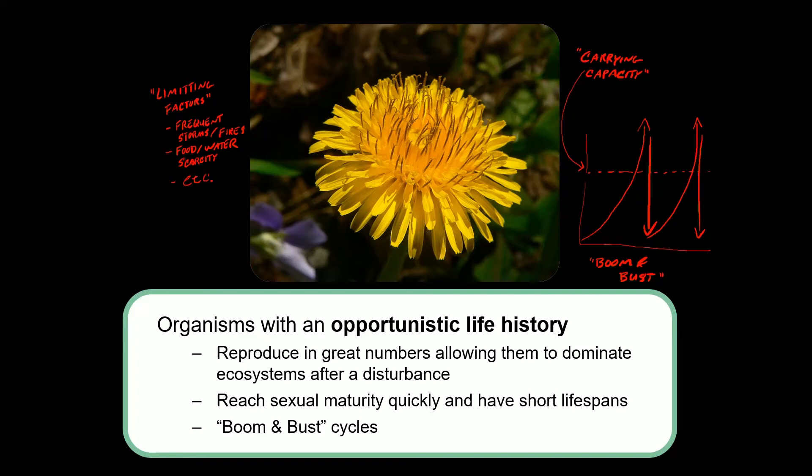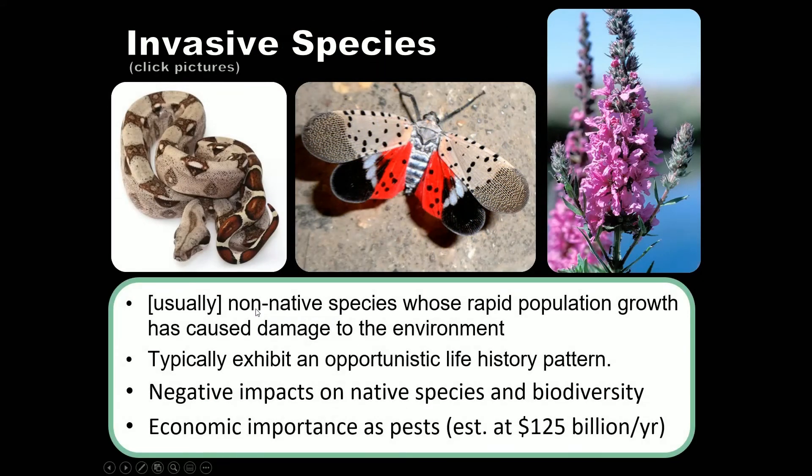We began this video talking about some of the invasive species introduced to Australia, but let's talk about a few that are in the United States. On the left we have a red-tailed boa, which is considered a cool pet to have. People buy them when they're maybe two feet long — low maintenance, you just have to feed them a mouse once or twice a week.